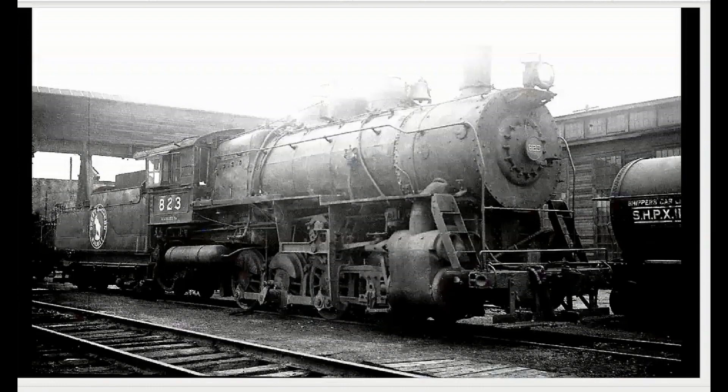That's a switcher. Here's another one — you can see it's just sitting right on those eight drivers on the track, but they can move a lot of cars. The diesel switchers came in and they were faster. They didn't have to add water, didn't need all the maintenance. They took over quite quickly.